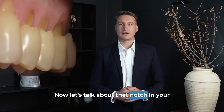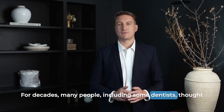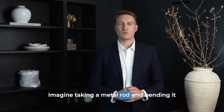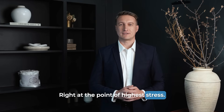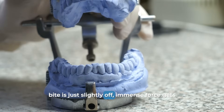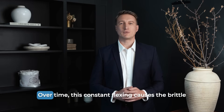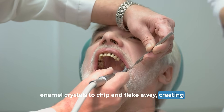Now let's talk about that notch in your tooth — the abfraction, or tooth neckwear. For decades, many people, including some dentists, thought this was caused by brushing too hard. But we now know the primary cause is something else entirely: excessive bite forces. Imagine taking a metal rod and bending it back and forth over and over — where does it eventually break? Right at the point of highest stress. The same thing happens to your tooth. When you clench or grind, or if your bite is just slightly off, immense force gets concentrated on your teeth. This force causes the tooth to flex microscopically at its thinnest, weakest point — the neck. Over time, this constant flexing causes the brittle enamel crystals to chip and flake away, creating that signature notch.